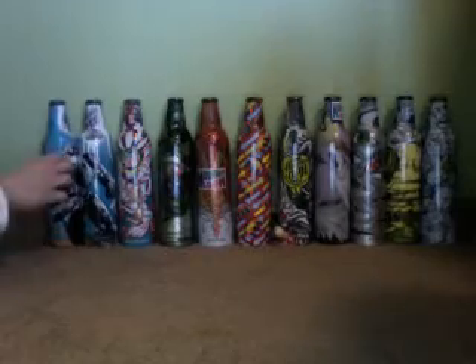The first ones we got right over here are the Halo Bottle, Halo 3, Skin Fuel. Pretty cool.